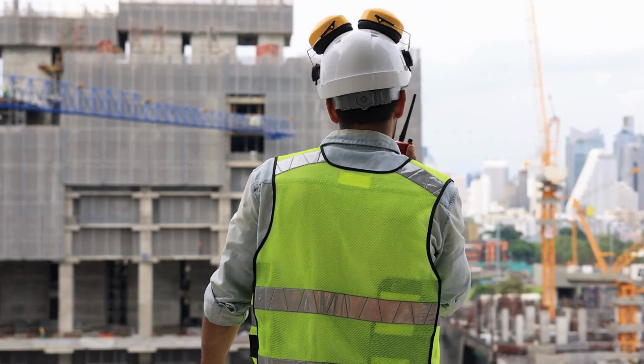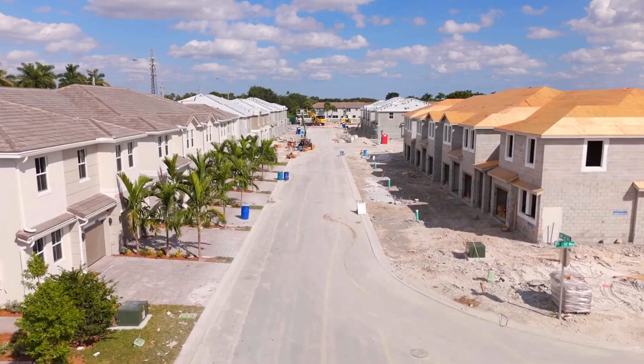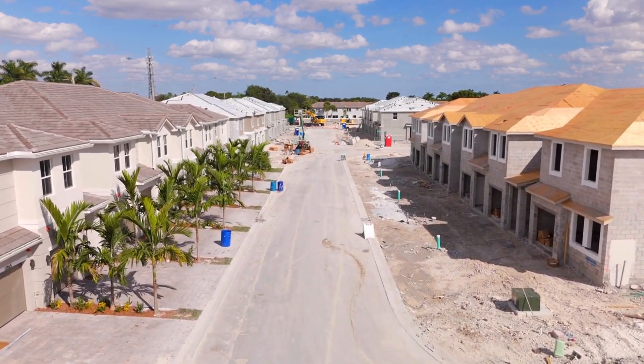If you run a construction project, you might want to pay attention because this could save you a lot of time, money, and headaches. Here are seven construction site inspection and audit mistakes you absolutely need to avoid.